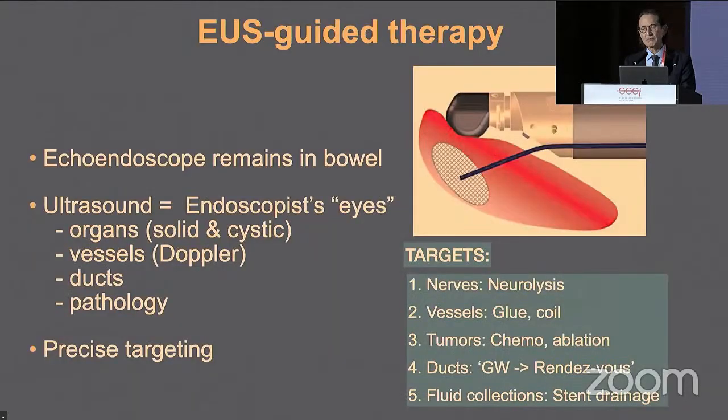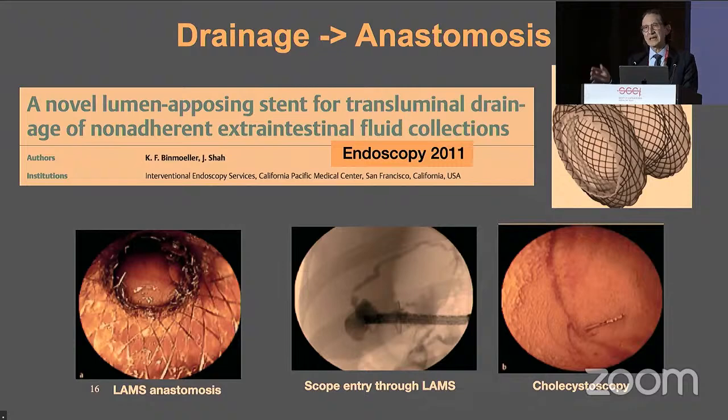The third milestone is EUS-guided therapy — saving the best for last. EUS-guided therapy allows us to stay inside the GI lumen while switching out our endoscopic eyes for our ultrasound eyes — new eyes that let us see structures outside the gastrointestinal tract: organs, vessels, ducts, and pathology. Importantly, it allows us to precisely target pathology. For nerves, we can perform neurolysis and celiac blocks; for vessels, coil embolization; for tumors, chemo-ablation and radiofrequency ablation; and for ducts, we can pass a guidewire and perform a rendezvous procedure.